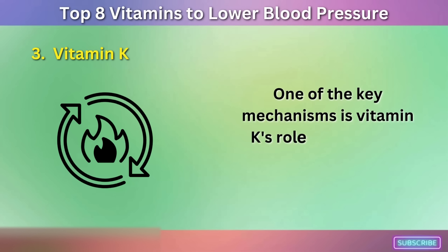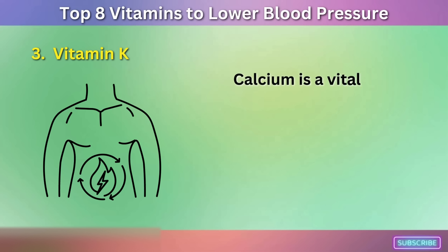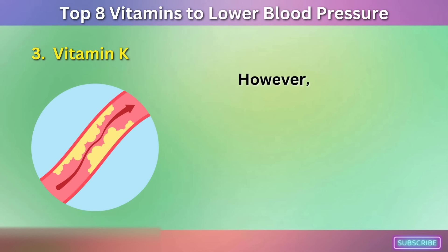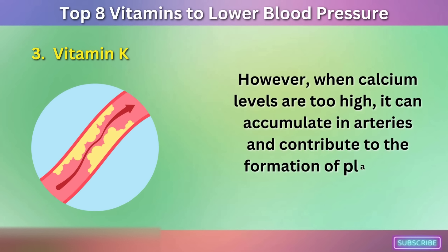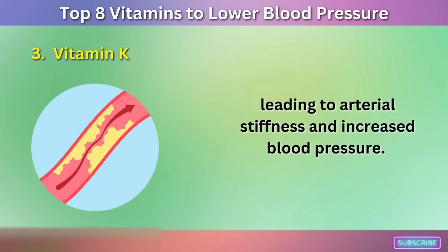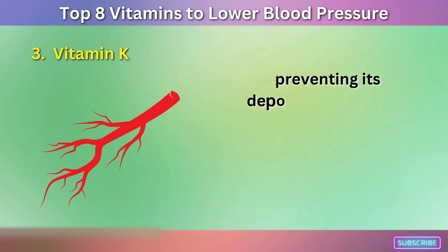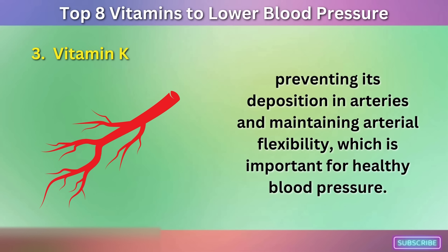One of the key mechanisms is vitamin K's role in regulating calcium metabolism. Calcium is a vital mineral that plays a crucial role in many physiological processes, including blood pressure regulation. However, when calcium levels are too high, it can accumulate in arteries and contribute to the formation of plaques, leading to arterial stiffness and increased blood pressure. Vitamin K helps to activate proteins that keep calcium in the bones and teeth, preventing its deposition in arteries and maintaining arterial flexibility, which is important for healthy blood pressure.